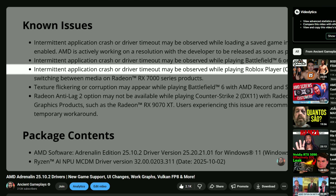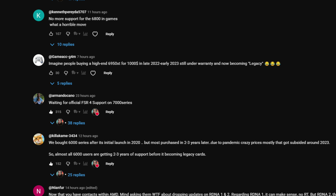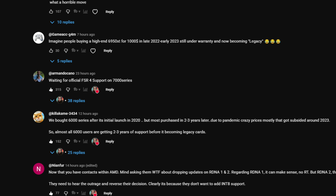I am not defending AMD by any means — I'm just putting some facts in the mix. I released my Adrenaline 25.10.2 drivers review video yesterday, kept editing another video, answered some comments and went to sleep. As I woke up today, I saw lots of comments from people saying they won't buy AMD anymore and that they're blocking my channel because I am a shill who never goes against AMD.